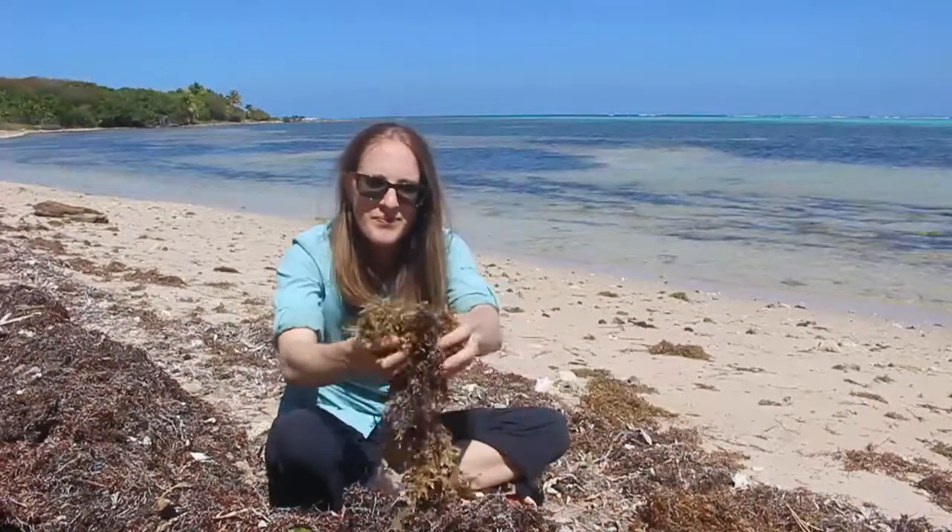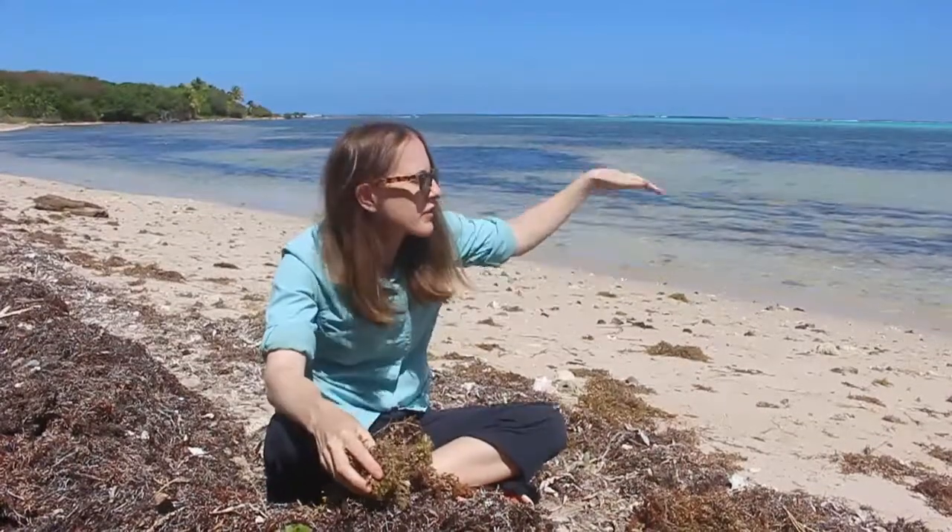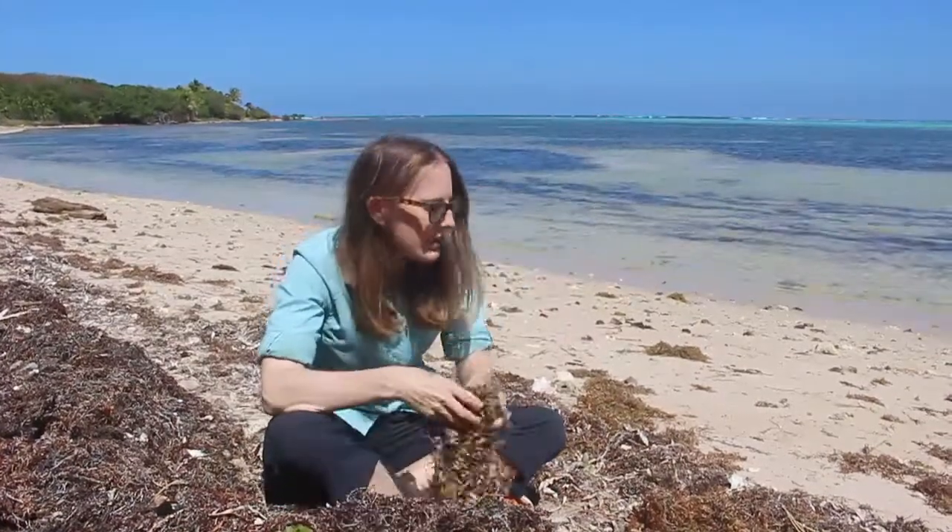When it washes in it kind of looks like this — it has these little air pockets and it floats in from the ocean. There's a sea called the Sea of Sargasso which has a huge amount of this sargasso seaweed, and it's like as big as Australia or something like that. Anyway, that's the very famous Sea of Sargasso.